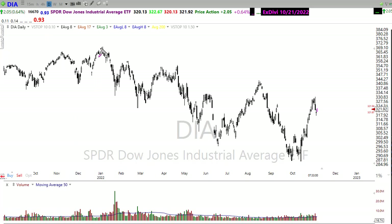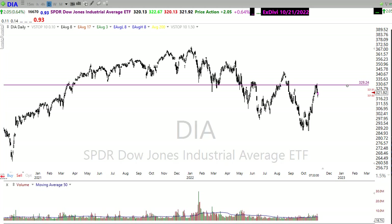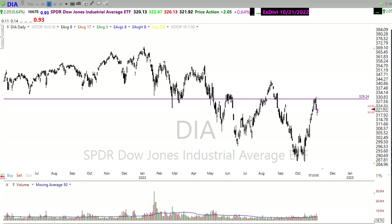First, I want to continue to mention this: we still want to keep in mind that we have significant overhead resistance in the chart. If I draw these lines in here, you can see we do have pretty significant levels of price resistance above in the Dow chart, so we'll want to be keeping a close eye on that.